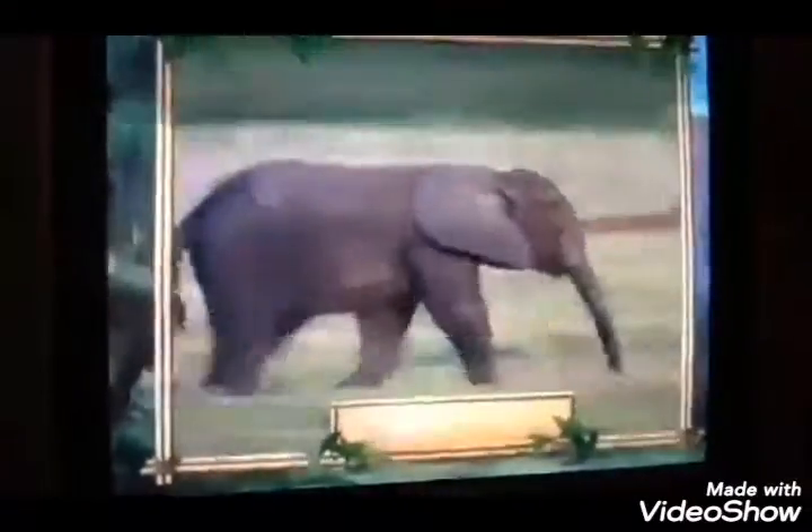Oh, come on, Panther, you're killing me! Elephants have got bigger ears than any other animal around, and I never heard an elephant sing.